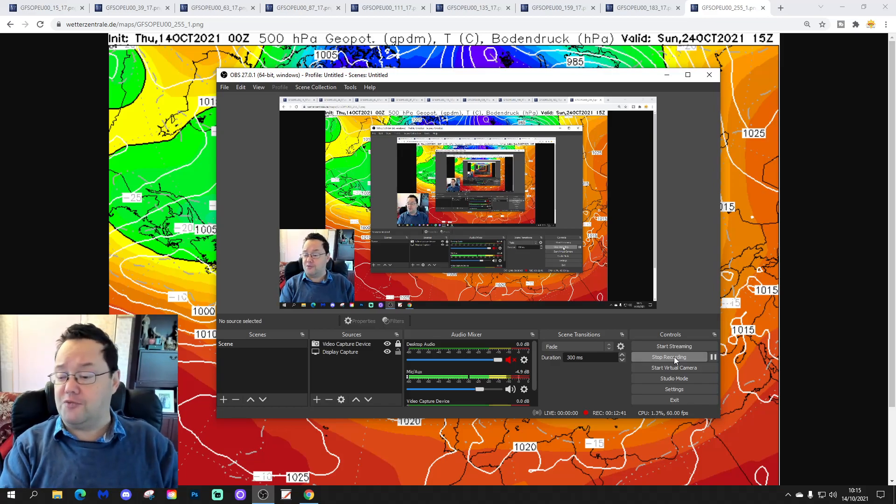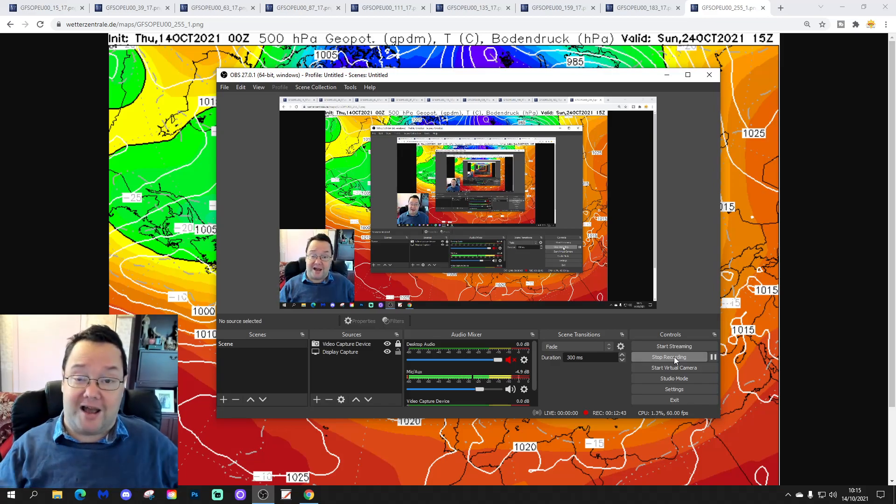That's it for the European Outlook this week. We'll do it all over again next Thursday. If you enjoyed this forecast, please like, share, and subscribe. We're going to be back shortly with your 10-to-14-day forecast, including all the regular features. For this week's European Outlook, that's all for now — thanks for watching. Bye.